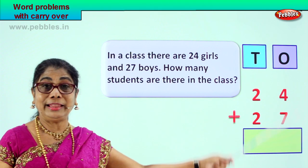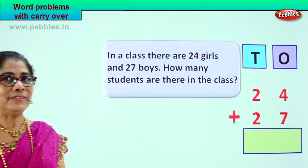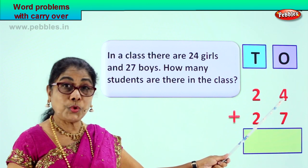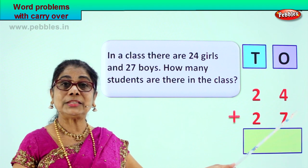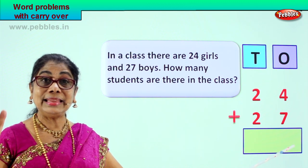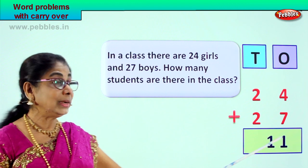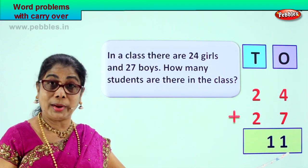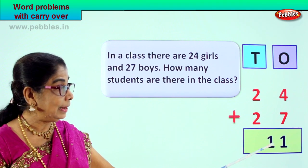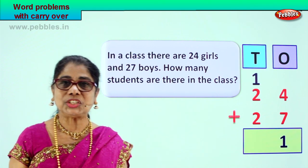We have the girls and the boys — now we have to add them all. Two-digit numbers, addition, carry over. Look carefully. Let's add the ones. Four ones and seven ones. Seven ones plus four ones — seven, eight, nine, ten, eleven. Seven ones plus four ones make eleven ones. What is eleven ones? One ten and one one. In the ones place we leave the one, and we take the one ten and put it in the tens place.